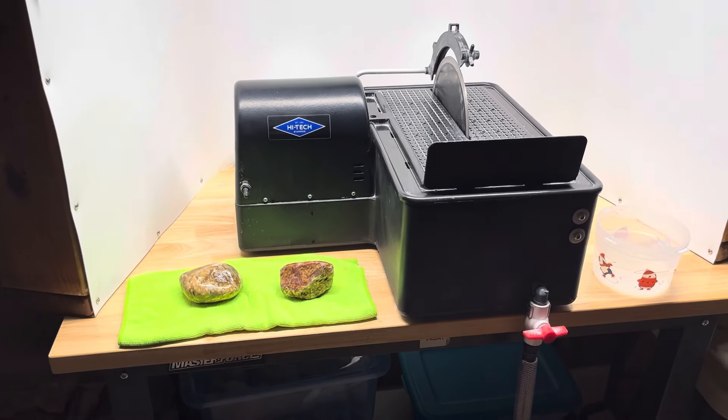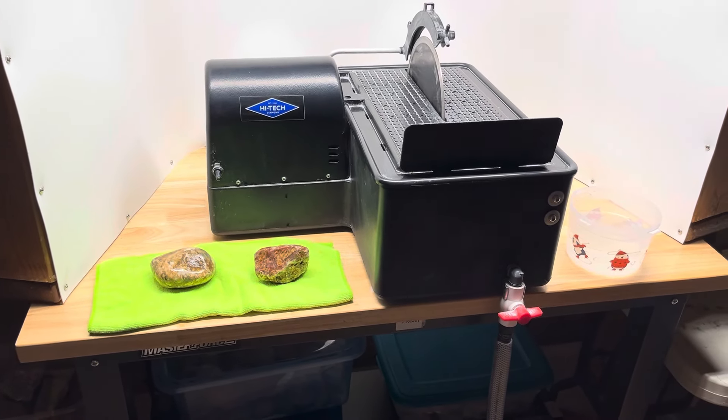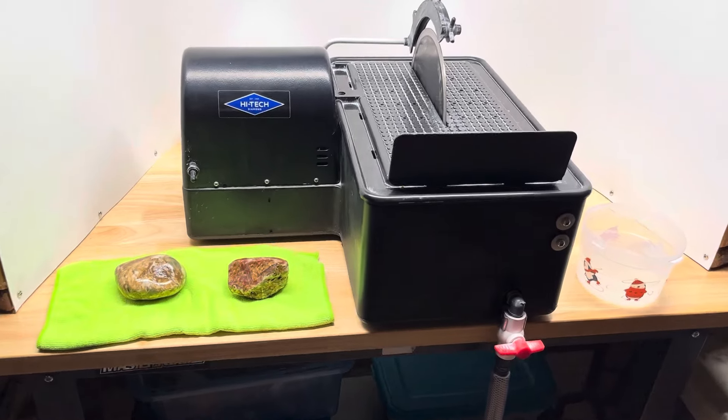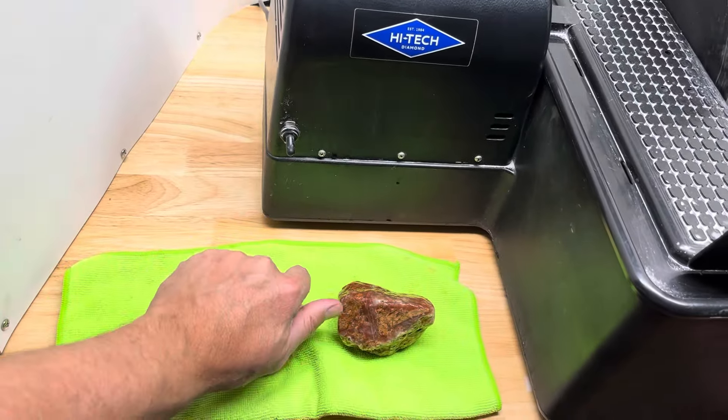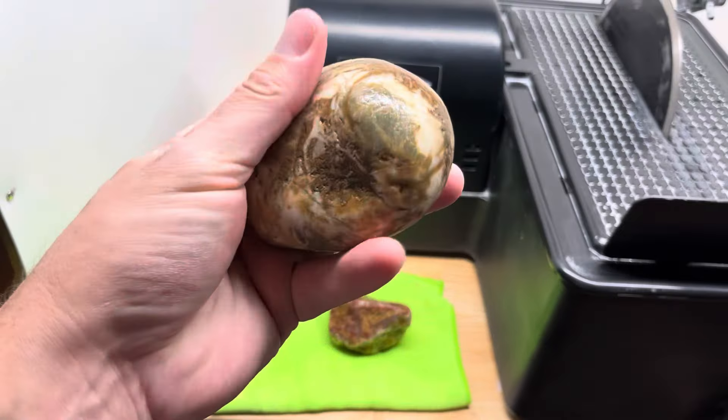Hey all, Ryan here from Planetary Laboratory and welcome to another episode of Slabbin' Sundays, where I take rocks and fossils I find on the western shore of Lake Michigan and cut them into slabs so I can use those slabs for cabochons and jewelry and other things.